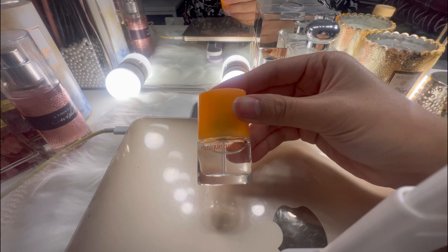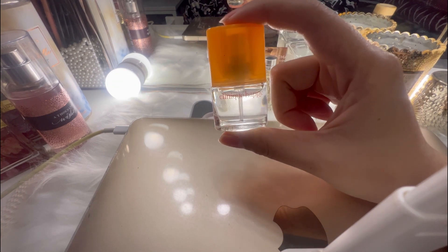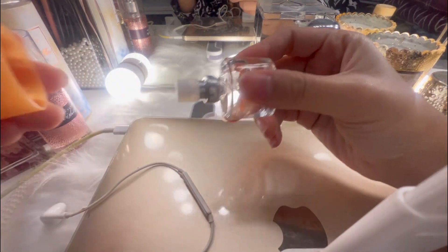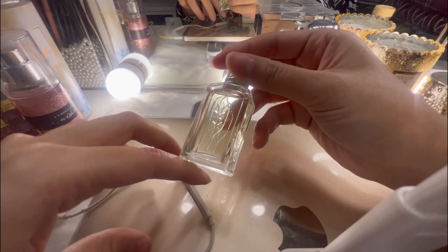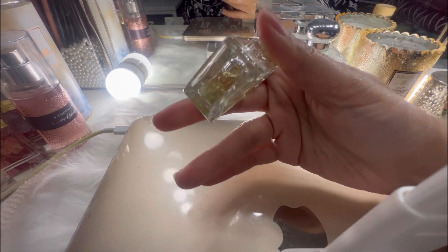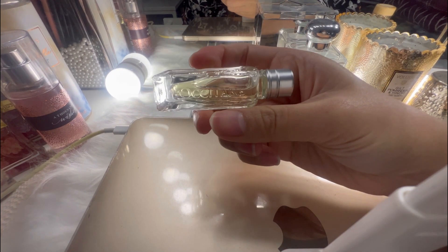And now we have this Clinique Happy, which is a travel size — very very small. And now this one, it's just a small travel size. I don't know the scent for this, but it doesn't say anything at all — it's just a brand name. I'll show you the brand name, you guys.